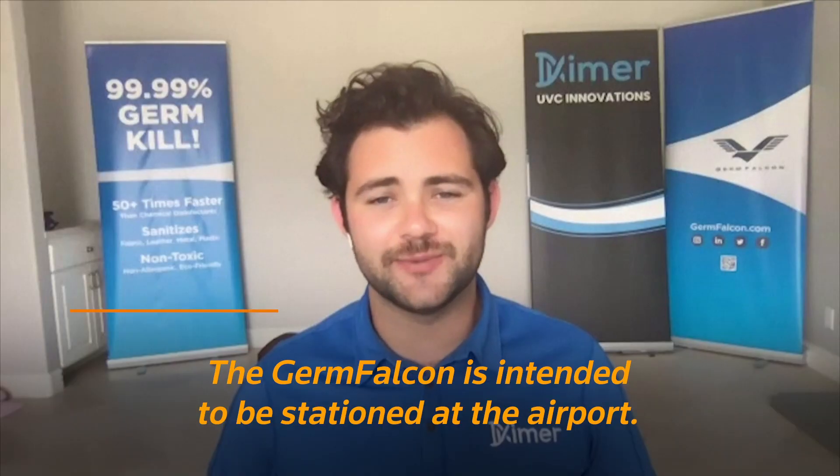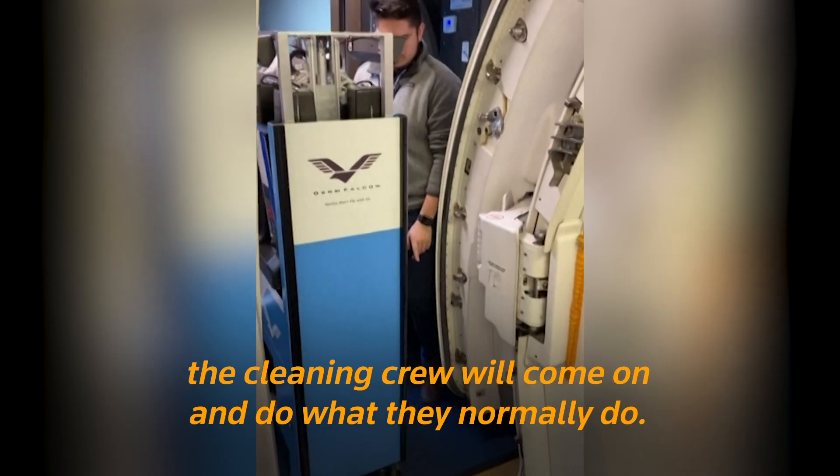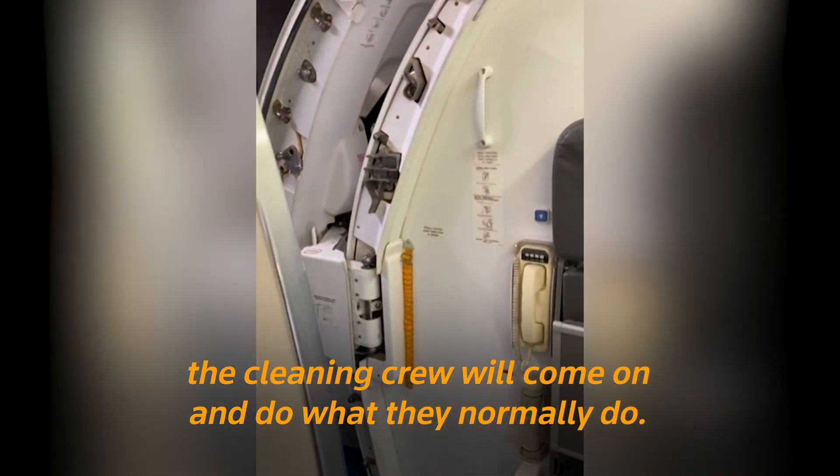The Germ Falcon is intended to be stationed at the airport. As a plane comes in, the passengers will get off and the cleaning crew will come on and do what they normally do.